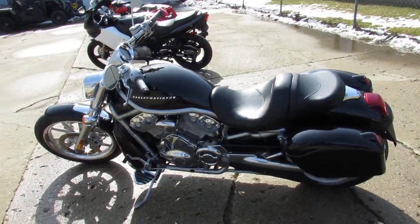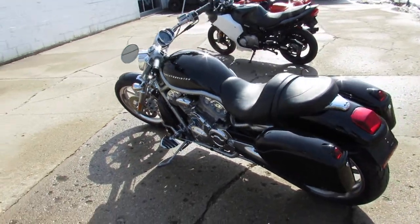Hey guys, it's riding season. It's beautiful out — sunshine and time to get out, get on a bike, and tear up the streets.